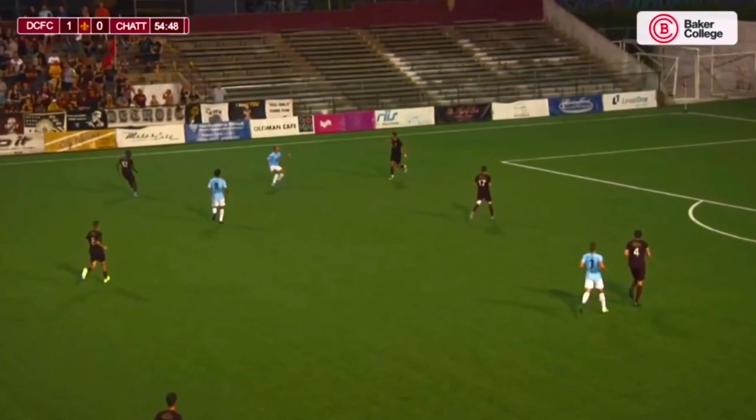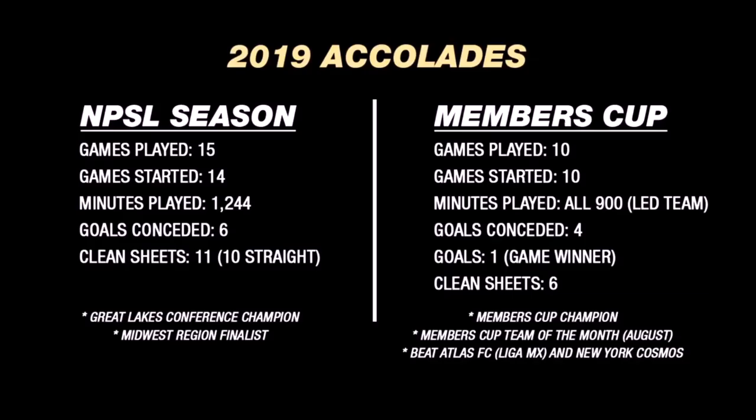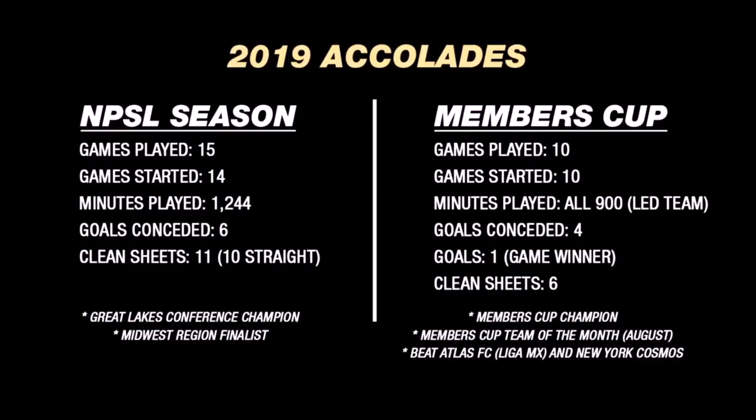At the end of the video we get into his accolades, his awards, and some more statistics. The reason I say leave this at the end is because coaches will forget it if you put it at the beginning. Make sure they're the best statistics or awards you could get and that they're credible. He's got the NPSL season and the Members Cup — 15 games played, 14 started, 11 clean sheets with 10 straight. He won the Great Lakes Conference, was a Midwest Region finalist. In the Members Cup: 10 games, started all 10, led the team in minutes, conceded only four goals — less than half a goal per game — plus a game-winning goal and six clean sheets. Members Cup champions.